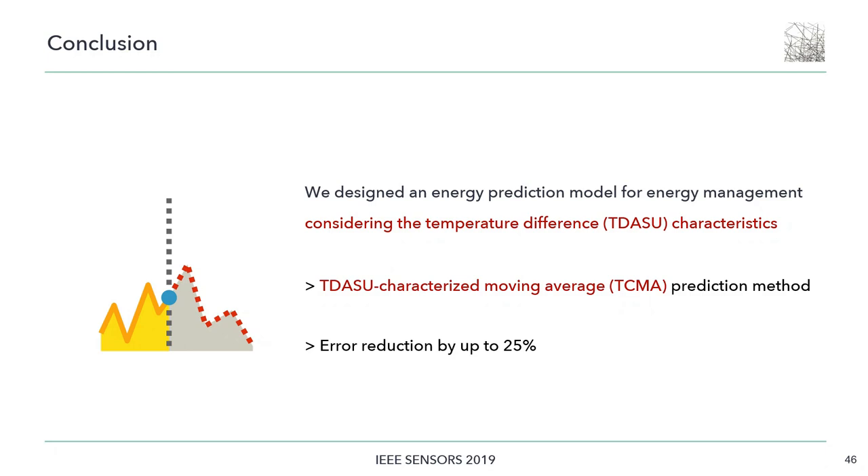In this paper, we have presented the energy prediction model for energy harvesting technology that uses the temperature difference between air and soil. Our evaluation showed that TCMA performs better than the conventional solution, with a reduction in prediction error of up to 25%.